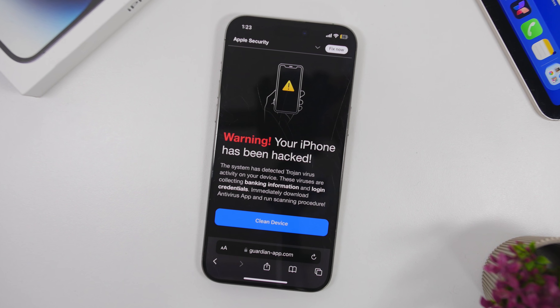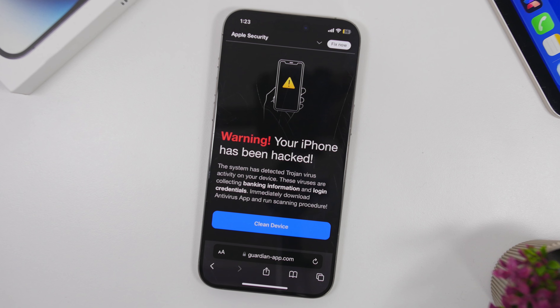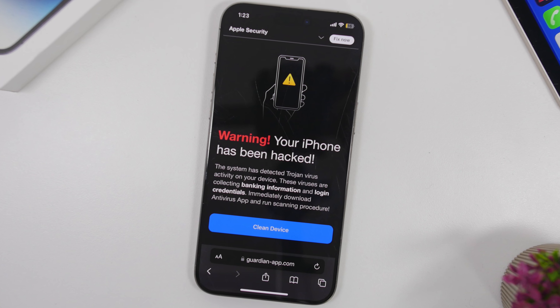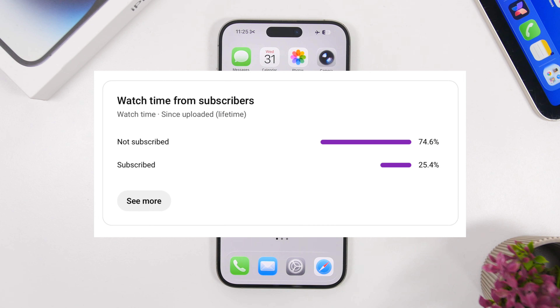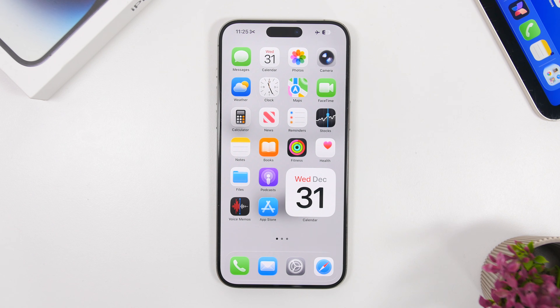It is really important to know all of these things because you don't want to get scammed or maybe get your device infected, even though that's actually pretty hard to happen but it can. Now before we get into all these details, most of you guys that watch my videos are currently not subscribed to the channel, so if you enjoy the videos and want to see more of them hit the subscribe button — it really helps the channel a lot.